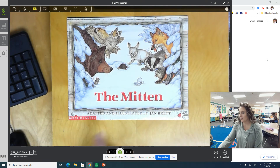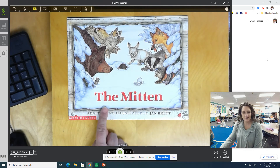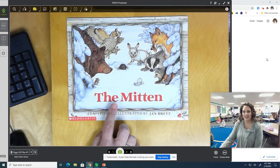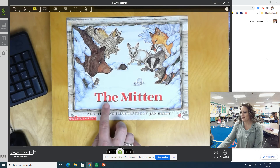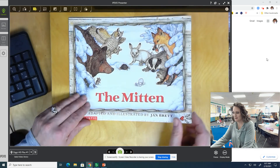This story is called The Mitten. Everybody knows this word — this is a word we practiced in reading a lot. What is this word, kindergarten? 'The.' Spell 'the' for me. T-H-E spells 'the.' And it's called The Mitten. You can see right here in the picture there is a mitten laying there with all of those animals. So let's see why those animals are looking at that mitten.